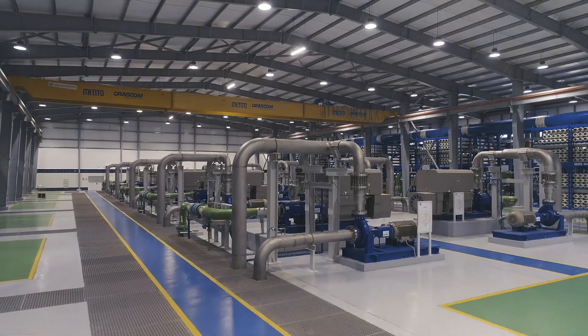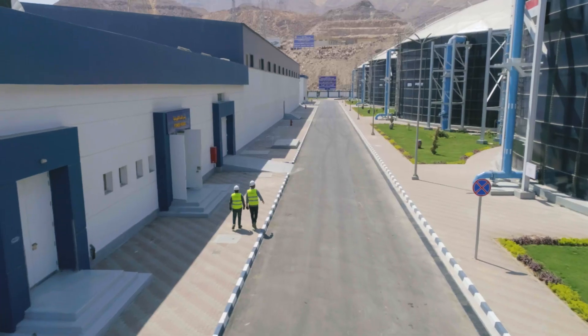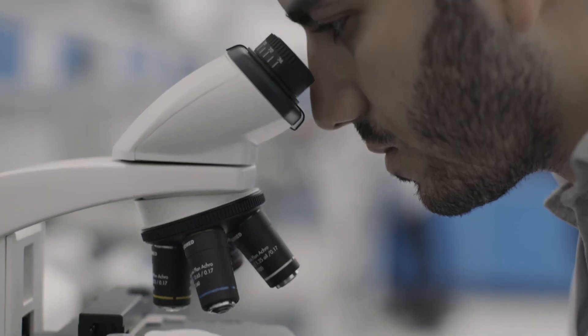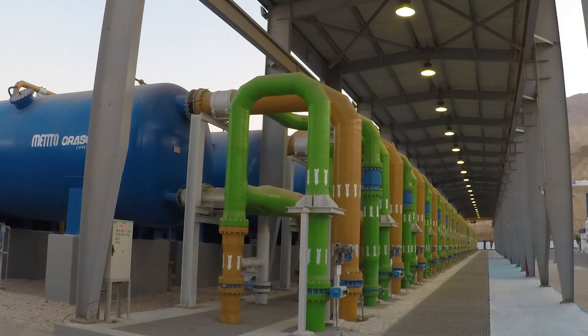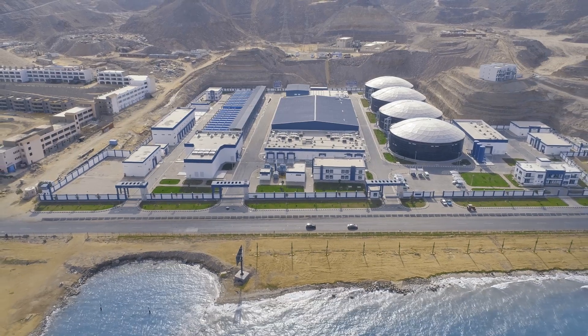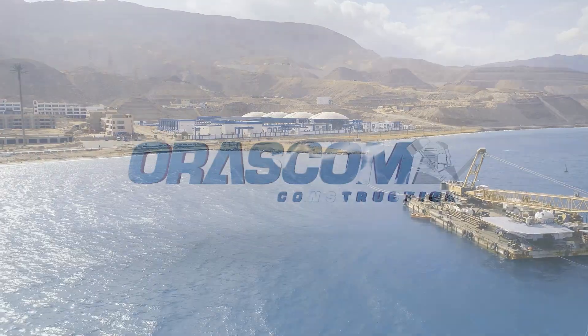Our determination doesn't stop at this achievement alone, as we keep challenging ourselves by giving our best efforts around the clock to continue providing Egypt and its citizens with their deserved share of megaprojects, capable of serving them the best way possible, and to ensure the continuous development of a better tomorrow for current and future generations.